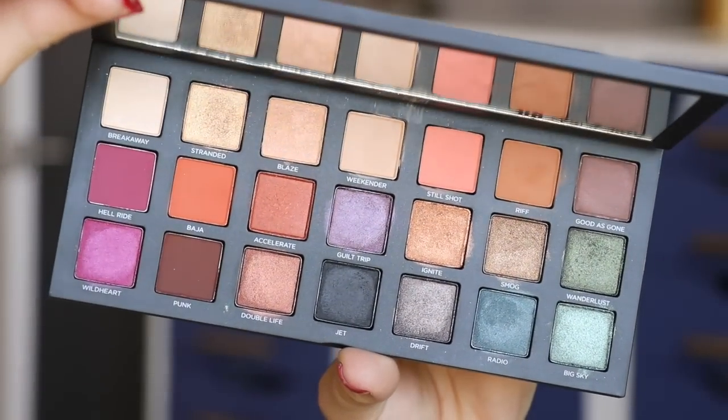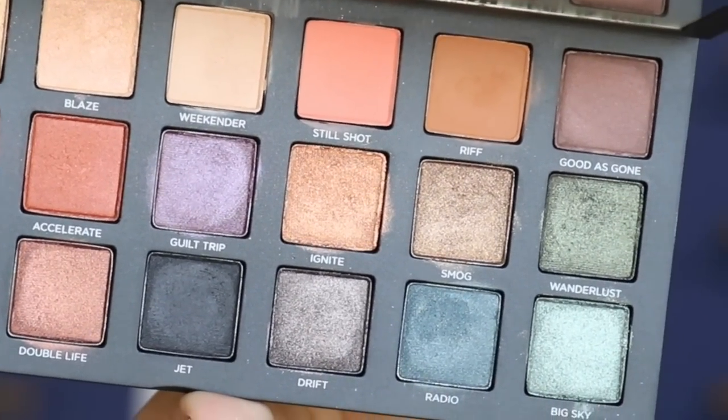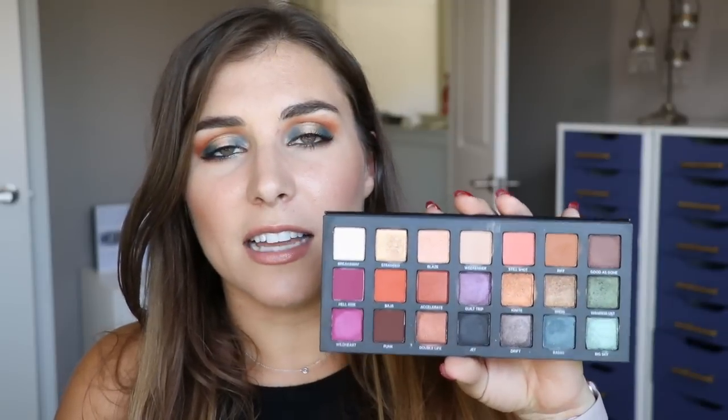For eyeshadow I've been loving the Urban Decay Born to Run Palette — I'm wearing it today and in the past couple of videos. I'm doing a three-or-four-look tutorial featuring it. You guys actually picked this look: instead of doing a full-face Instagram-chooses-my-makeup, I posted a picture of the palette and you X'd out the shadows you wanted me to use, then DM'd me the image. So many of you picked the same shades, and that's how this look came to be — we'll probably do it more on Instagram.